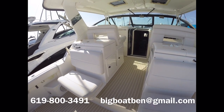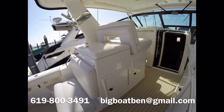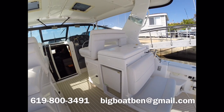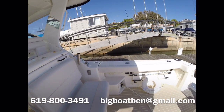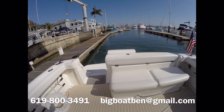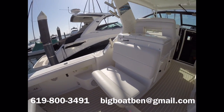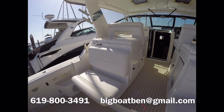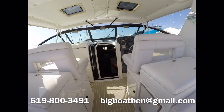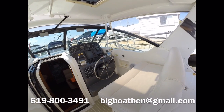Okay, that about wraps it up for this video. Once again, this is a 2000 Tiara 35 Open. It's always lived in Southern California. It's in great condition — lots of storage, great for Newport cruising, great for fishing, great for going to Catalina. It's listed for $139,900 and has 977 hours on it. It's in very good condition for its year.